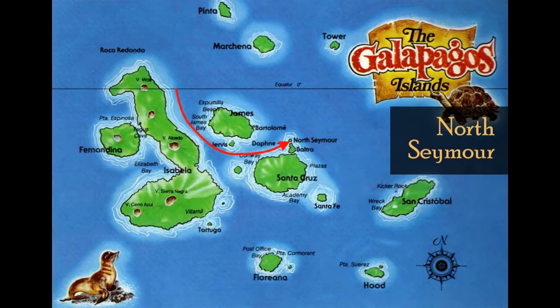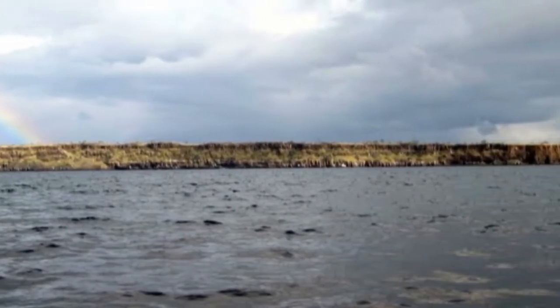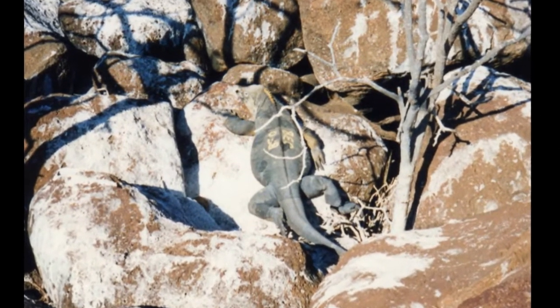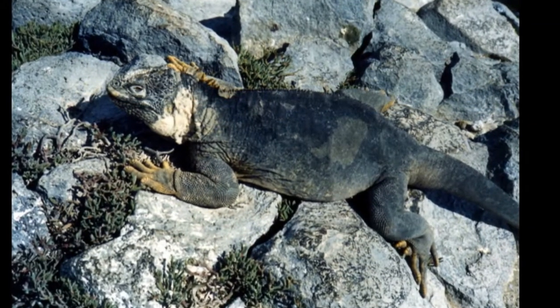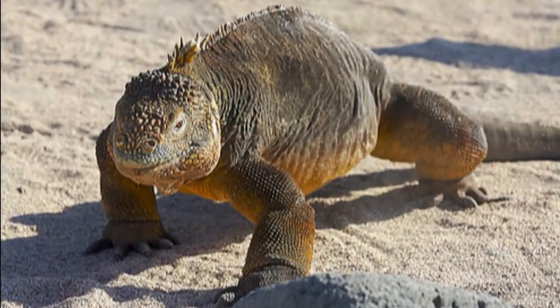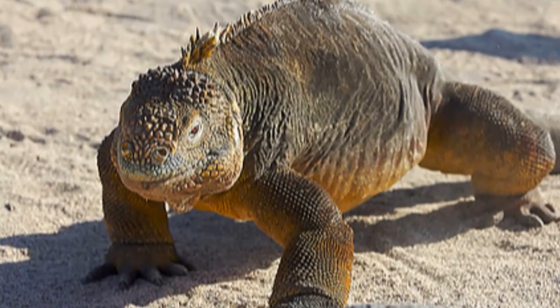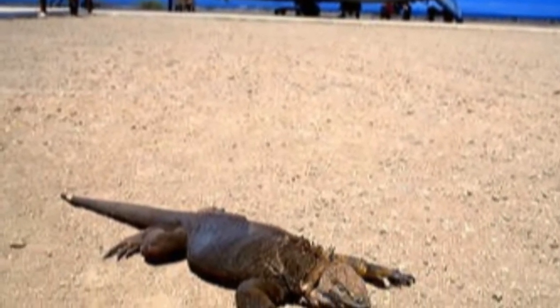The ship would continue its way on to North Seymour, where the next day we would make landfall. North Seymour is another flat uplift island. The land iguana population on nearby Baltra Island was exterminated during World War II when the U.S. built an air base there. But in the early 1930s, scientists had moved 70 of the land iguanas to North Seymour. Those long-lived original iguanas still live there today, although they don't breed on North Seymour. However, captured specimens have been successfully bred to repopulate Baltra.